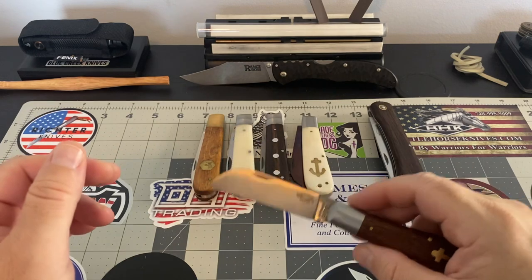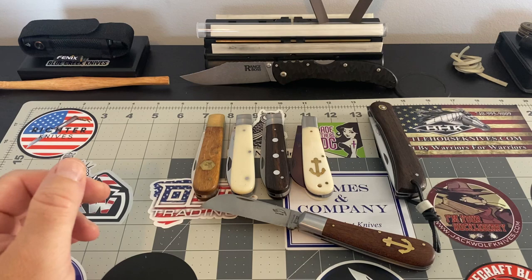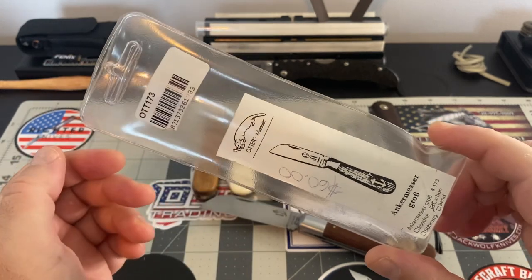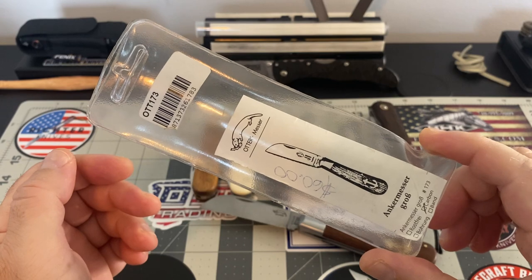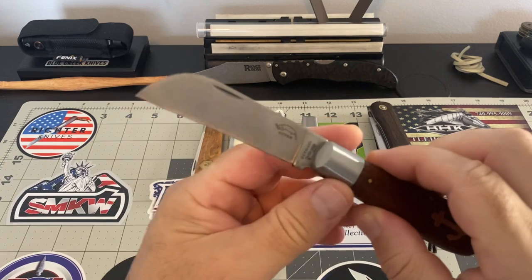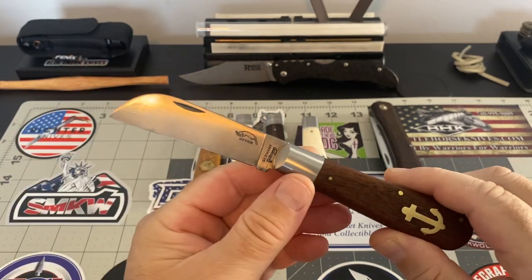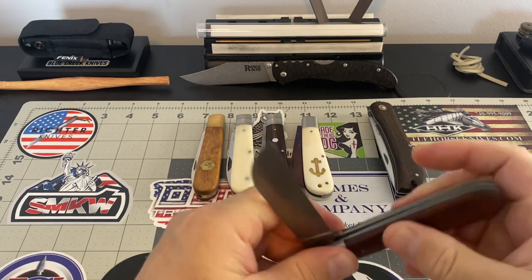Now, they don't come in a box — let me show you what they come in. They come in this plastic tube here. This is exactly how you're going to receive it. But back to the knife — just a great piece of cutlery, just an awesome piece to use.